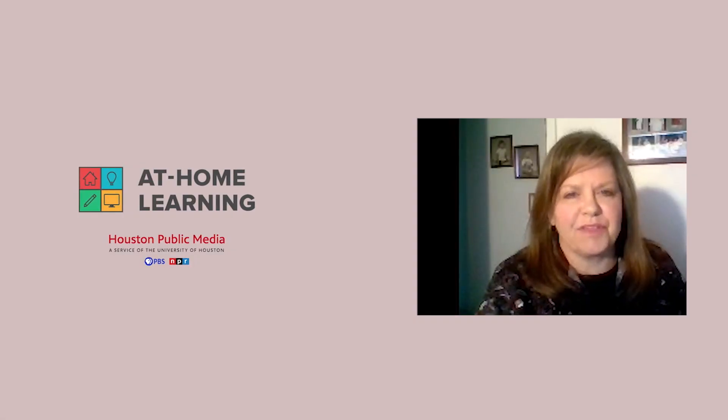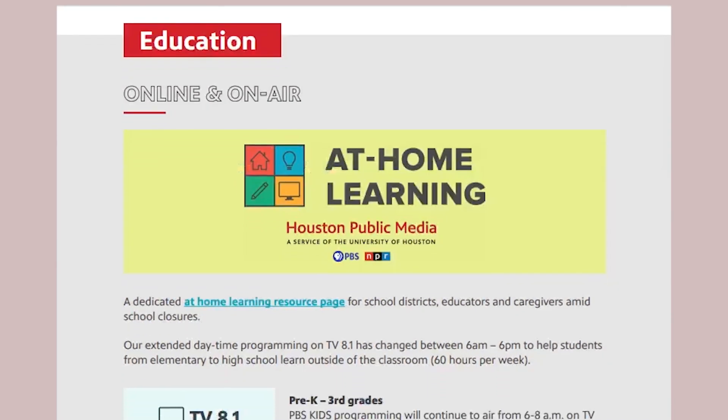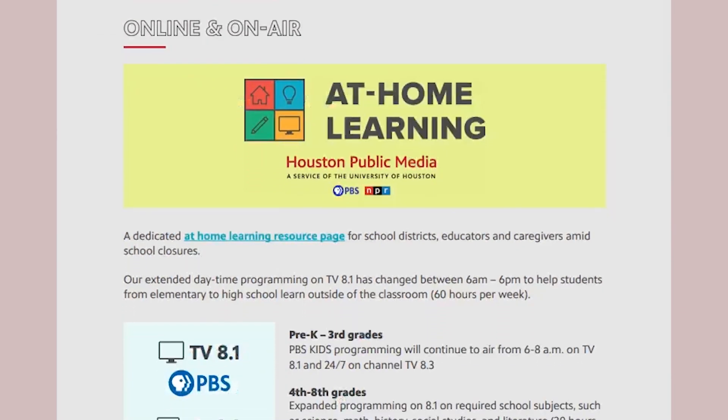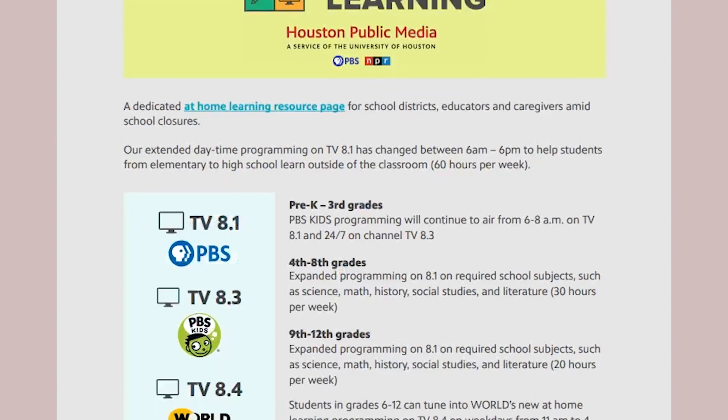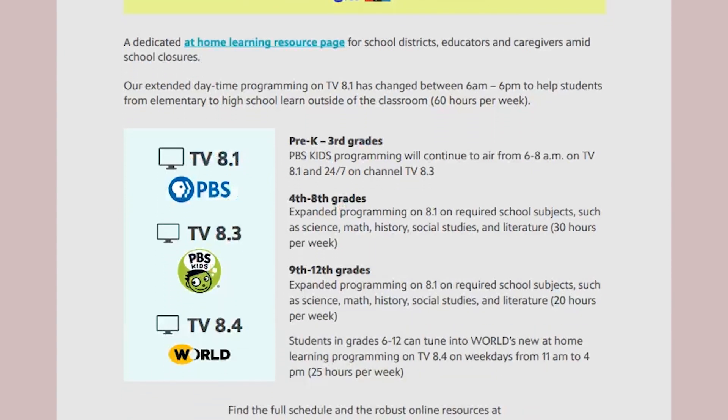Hi, I'm Connie Hill with Houston Public Media and I'd like to show you some educational resources that we've put together while students are out of school and learning at home. All of our resources are free. So let's get started — I'll show you around.